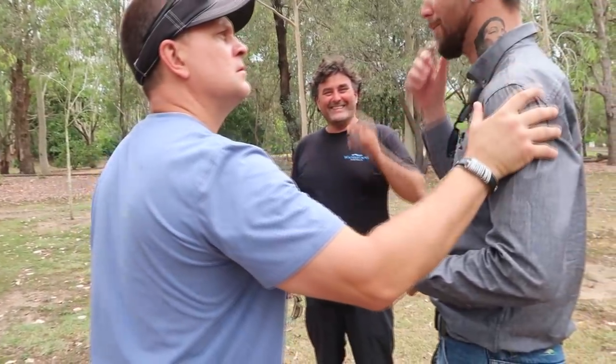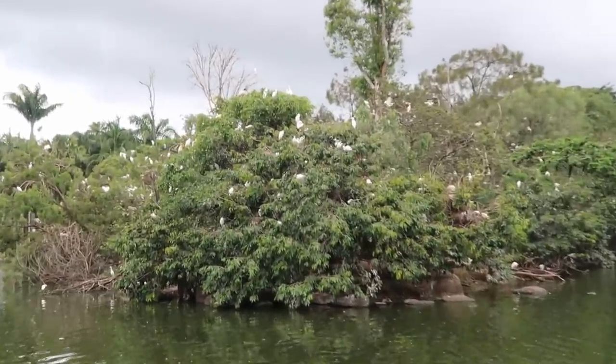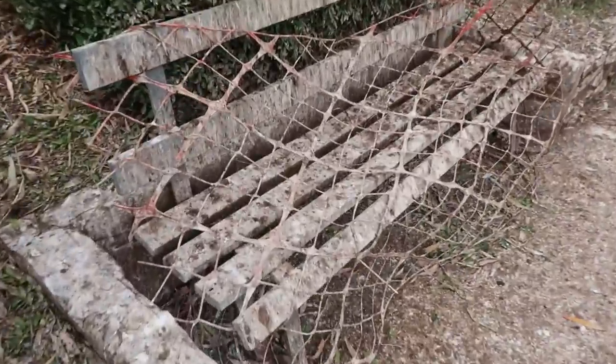Six months out of the year they have these cattle birds that come in here and they crap everything up. The water quality is just... and look at the kind of damage they do.